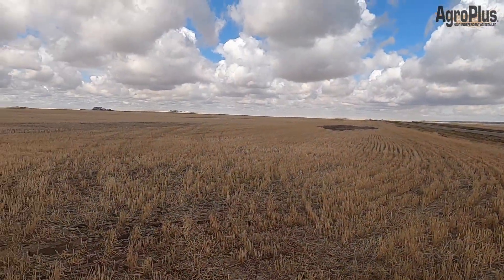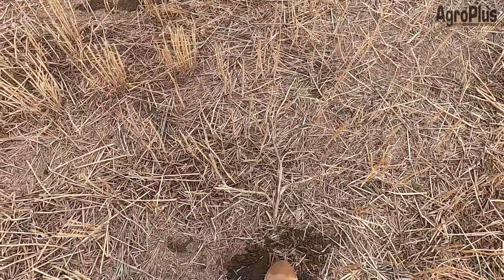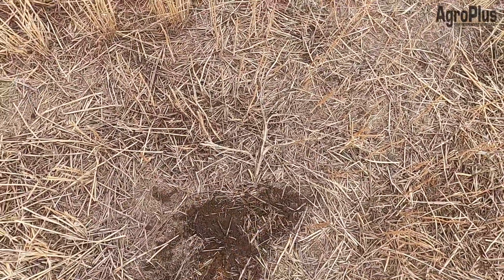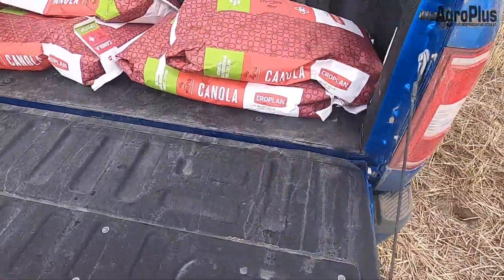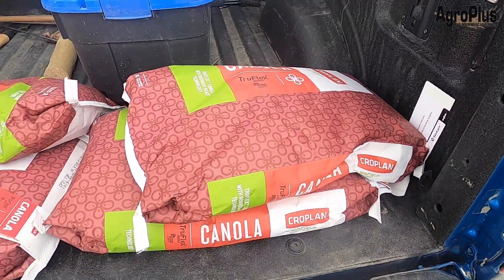Just a couple hours later now and all that snow has pretty much melted off. The breeze is certainly helping with that and it's not even all that muddy, so it's definitely soaked into the ground pretty quickly. Right now I'm doing a delivery, dropping off some CP21T3P.